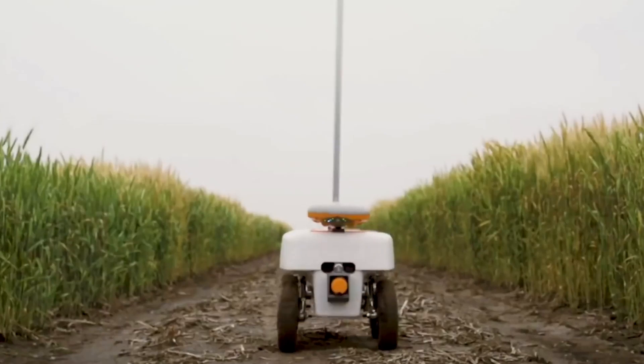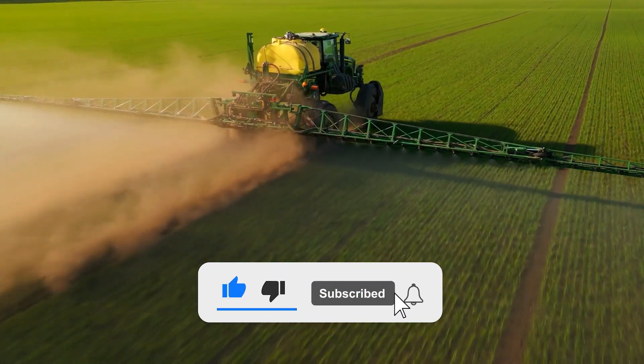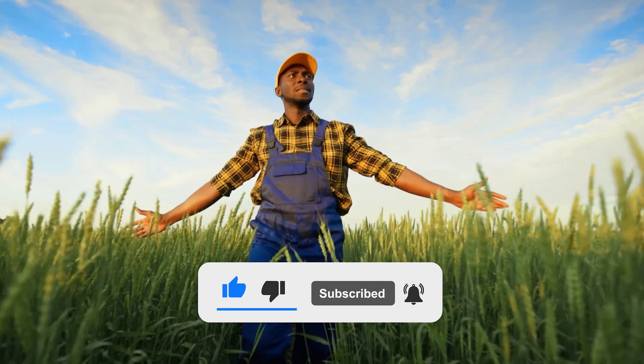Which of these machines did you find amazing? Let us know your opinion in the comment section. Don't forget to subscribe to our channel if you found this content valuable. See you in the next one.